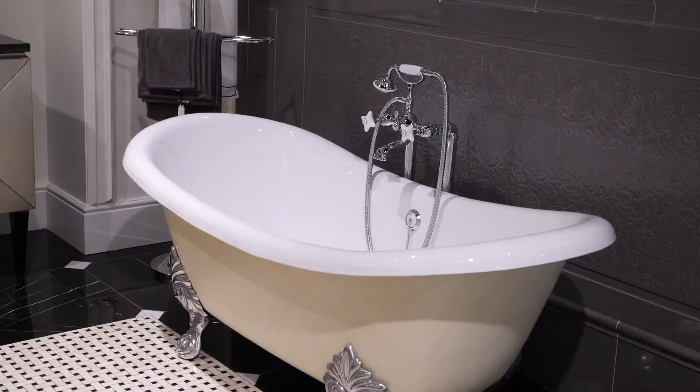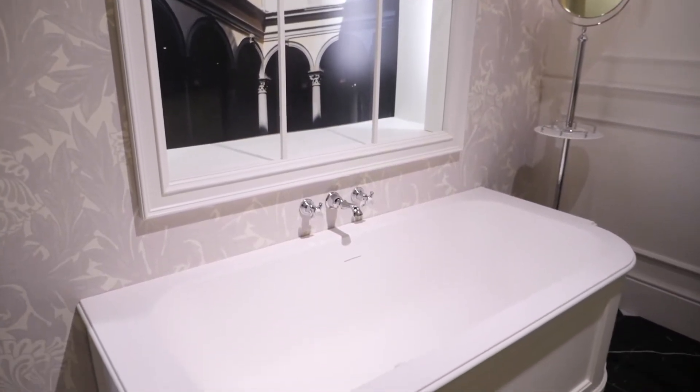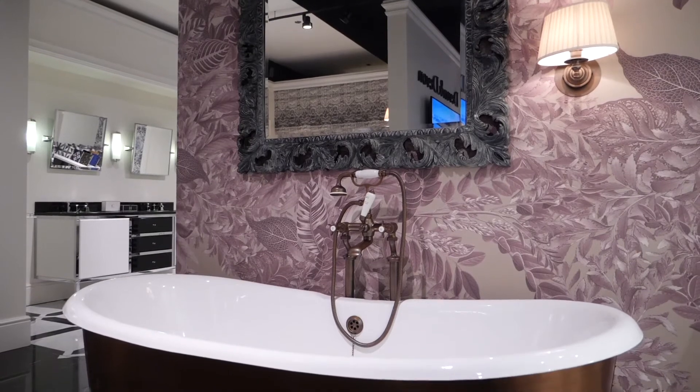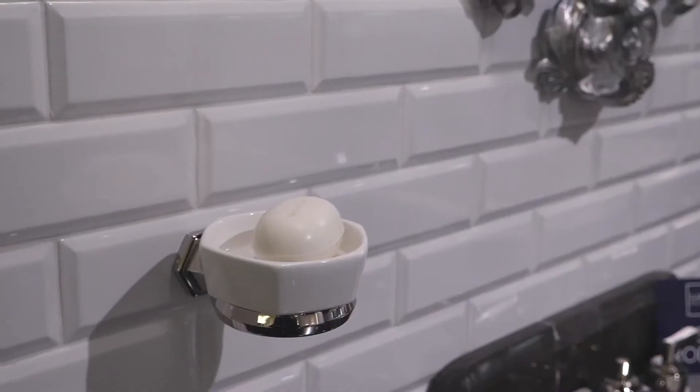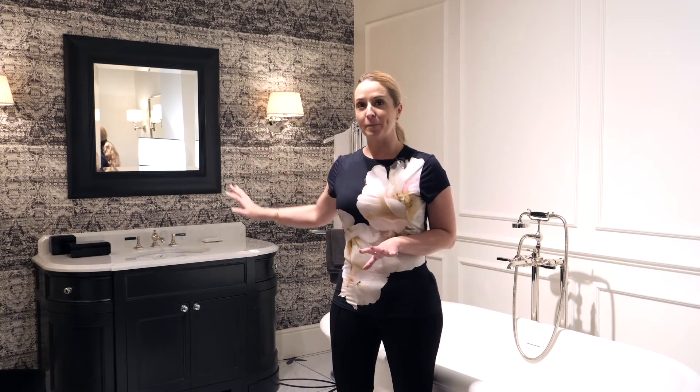I love how the Devon and Devon showroom has every single thing that you could think about for your bathroom — not only choosing the perfect bathtub for your space but also adding all the smaller details such as sconces, mirrors, wallpaper, and vanities, everything grouped together making your room incredibly special along with all the accessories and valets.